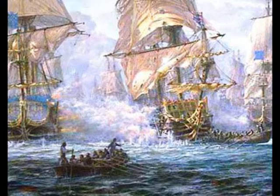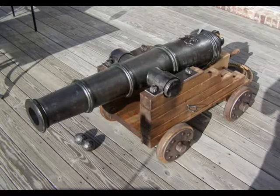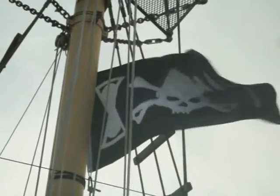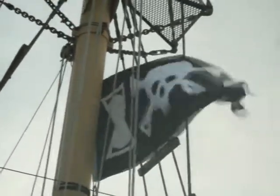If you were to ask someone what the most effective weapon a pirate had in his arsenal, they may come up with a number of different answers, ranging anywhere from a cannon to a cutlass. But in truth, the most effective weapon was the one that was probably least likely to be viewed as a weapon at all — the pirate flag, otherwise known as the Jolly Roger.